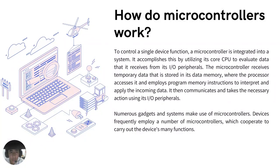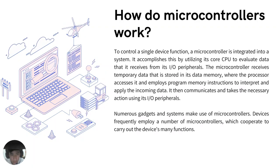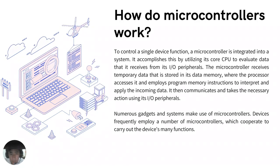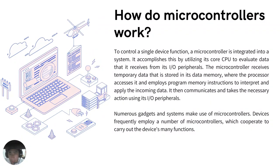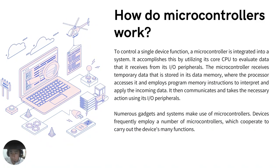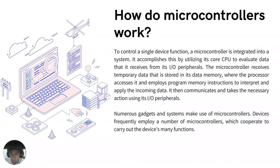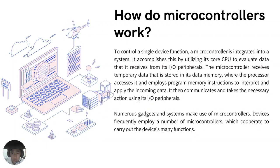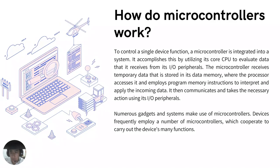How do microcontrollers work? To control a single device function, a microcontroller is integrated into a system. It accomplishes this by utilizing its core CPU to evaluate data received from its I/O peripherals. An automobile, for instance, might contain a very large number of microcontrollers that manage a variety of internal systems, including the anti-lock brake system, traction control, fuel injection, and suspension control. All the microcontrollers communicate with one another to inform the appropriate actions. Some may just interface with another microcontroller, while others may connect to a more sophisticated central computer within the vehicle.